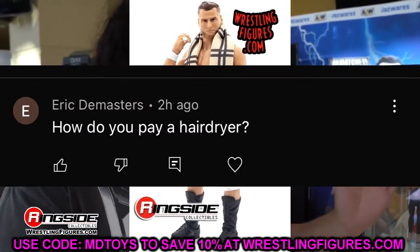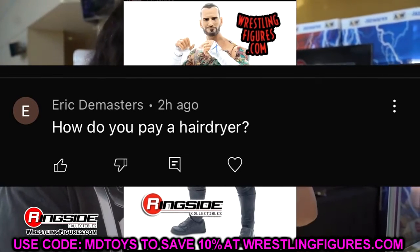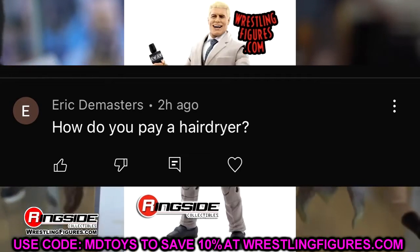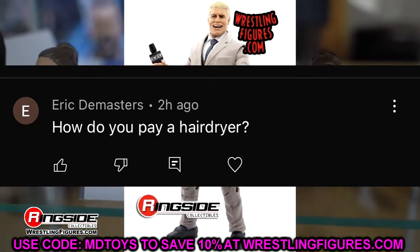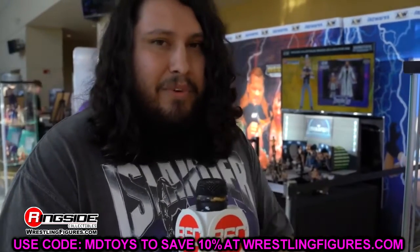Before we get out of here, our random shoutout goes to Eric Demasters, who asked how I pay a hairdryer — talking about how I employ the white trusty hairdryer because it'd be putting in work on the channel all the time. I thought that was a funny comment. Huge shoutout to Eric — thank you guys so very much for watching, have a blessed day and I'll see you guys next time.